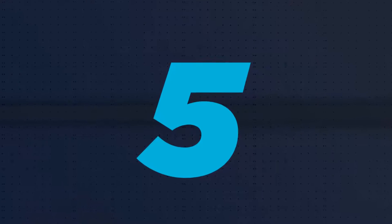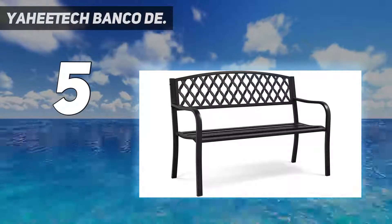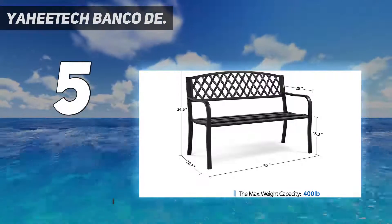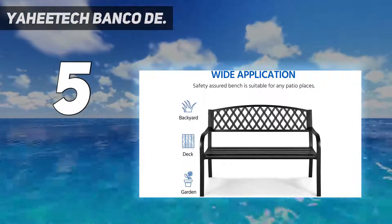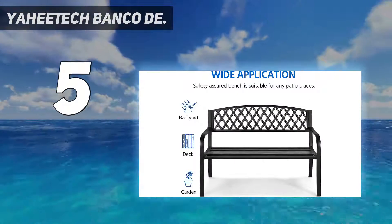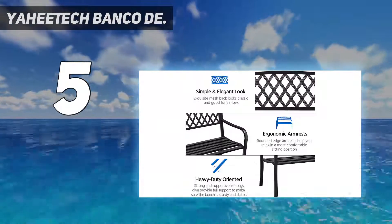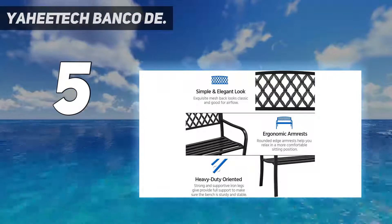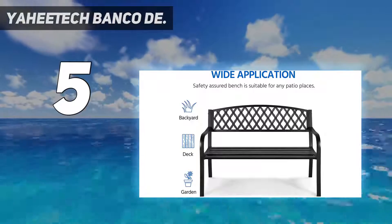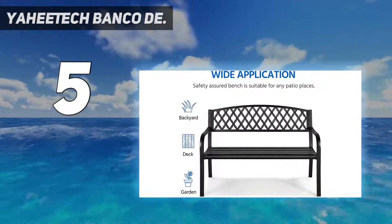Starting at number 5: Yahitech Banco de Sturdy and Rust Resistant. This garden bench is made of hard and sturdy iron metal frame, powder coated with rust resistant and waterproof finish. The surface is smooth and fade resistant, durable and built for long-term usage. With a maximum weight capacity of 397 pounds, this patio bench can hold 2-3 adults safely. Easy to assemble — all necessary hardware and an instruction manual are provided. The back is crafted in a breathable mesh pattern, looking regal and elegant while allowing air to flow. The slatted seat features an ergonomic waterfall shape to perfectly fit an individual's body curves, offering a comfortable sitting experience.